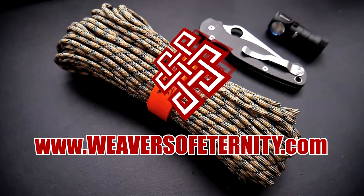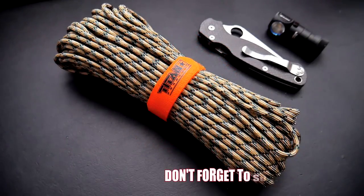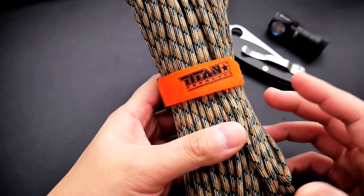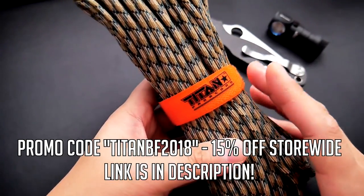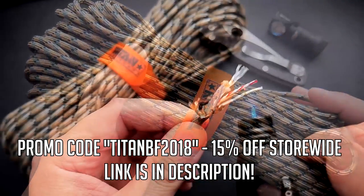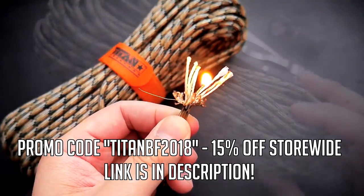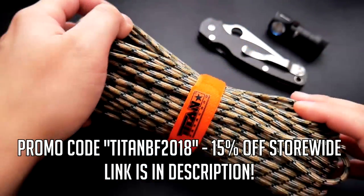Hey, what's going on guys, Tim here again. Just wanted to do a quick video to give you guys a heads up about the Black Friday sale going on at Titan Survival. I did review their Survivor Cord before — you can check that video out linked here — but it's that super awesome paracord that has a snare wire, fishing line, and waterproof tinder built right into it.